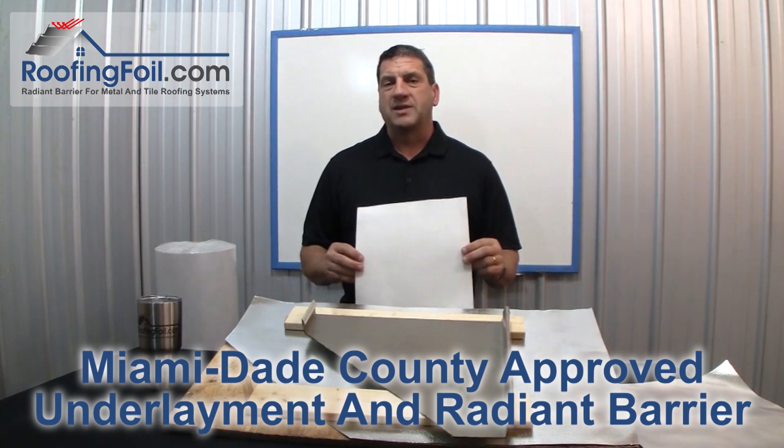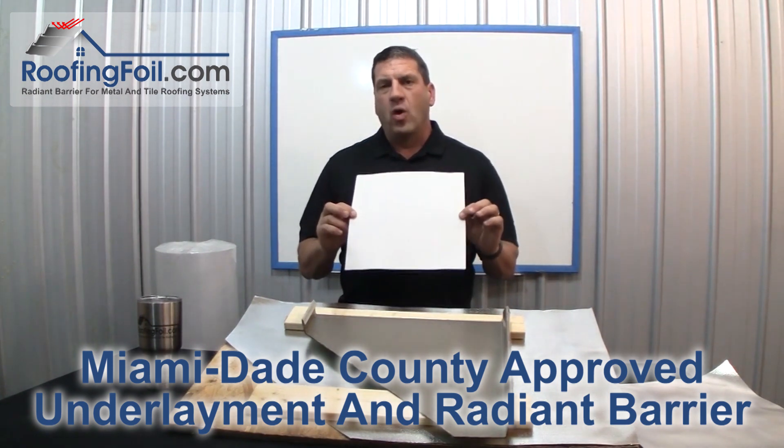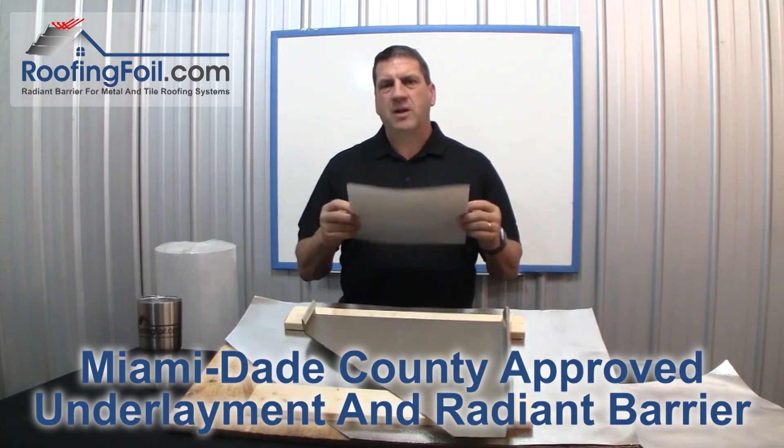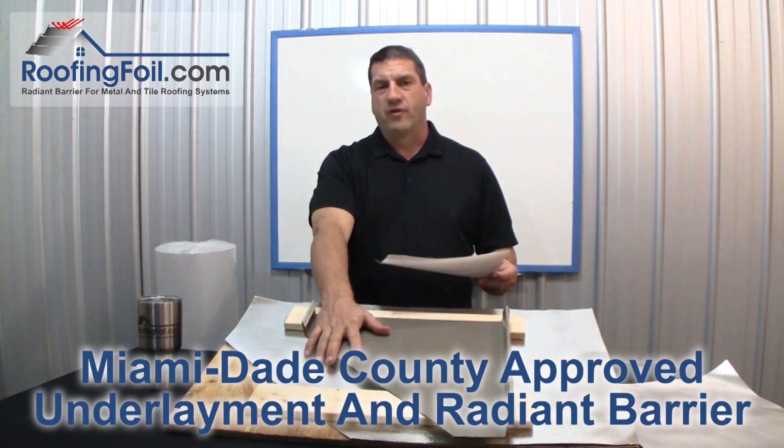In this quick video, I'm going to explain exactly how our Miami-Dade County approved all-in-one synthetic roofing underlayment and radiant barrier work inside a metal or tile roofing system.